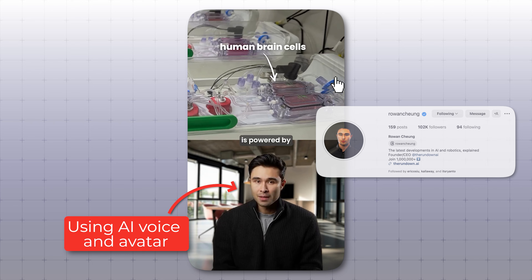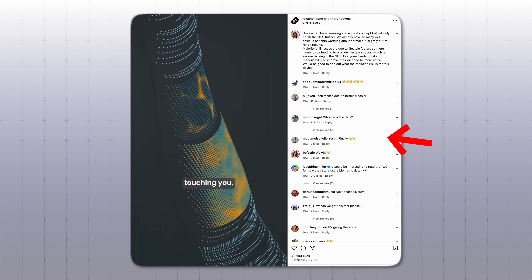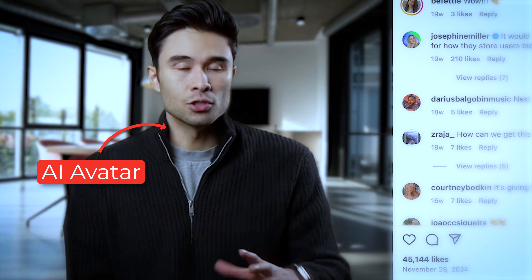I also wanted to show you one more content producer example. This is a guy I know named Rowan Chung. He's using a combination of ManyChat to collect emails when people leave a comment on his Instagram, and he is using HeyGen to create his avatar.